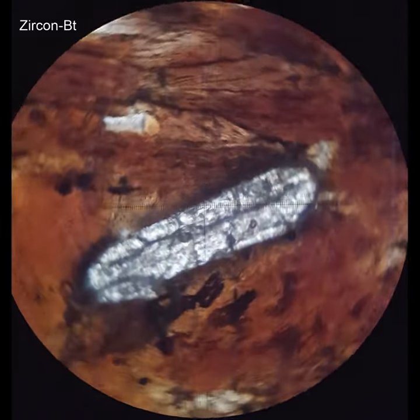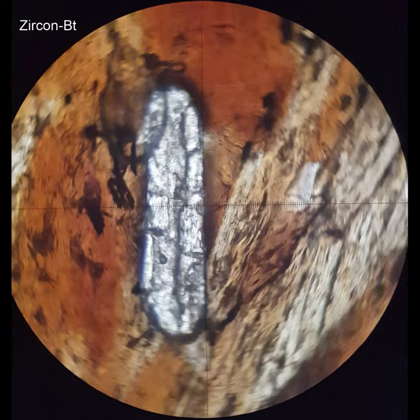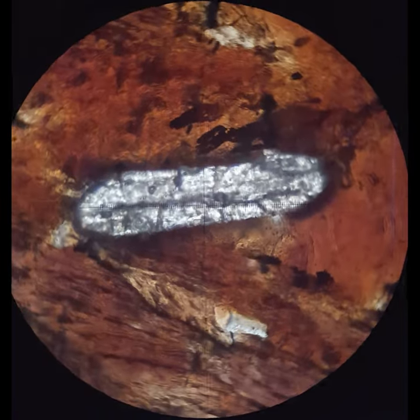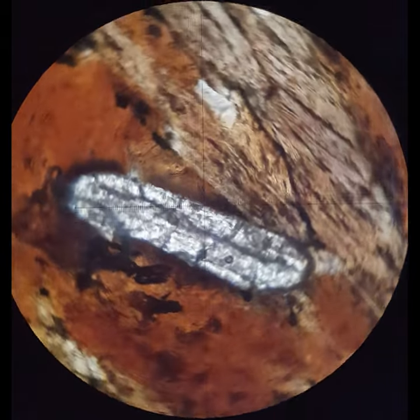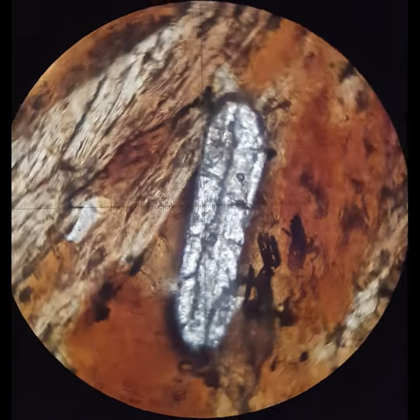This zircon also shows the same characteristics we've seen before: high relief, blunt ends. It has parallel extinction, not very much radiation damage in the biotite around it, and high order interference colors.